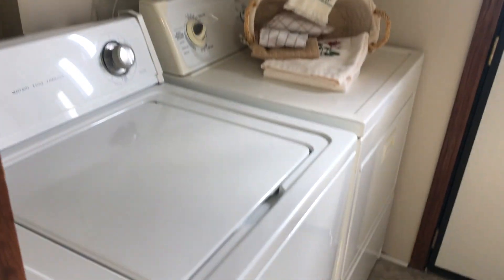Going into the kitchen, but first I'm going to take a left. Here's the laundry room. And then the kitchen.